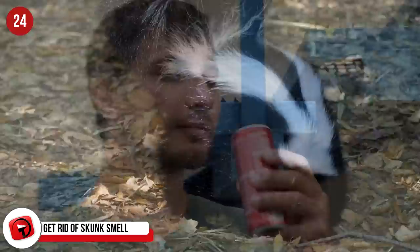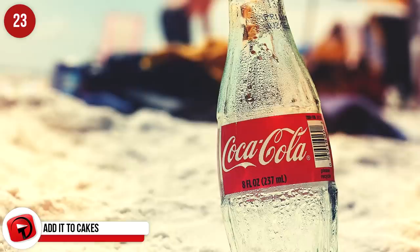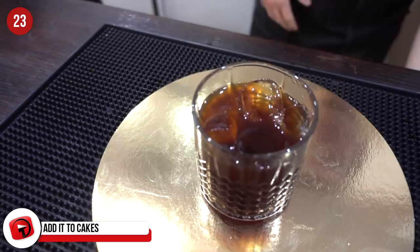Add it to cakes. This is one that works — adding Coke to your cake mix makes the cake so moist and tasty. Take your standard cake mix and add a tin of Coke into it and bake as you usually would. It's honestly that simple. Your cake will be consumed within minutes of it coming out of the oven.